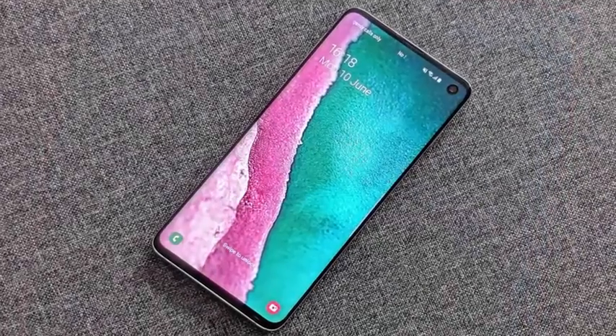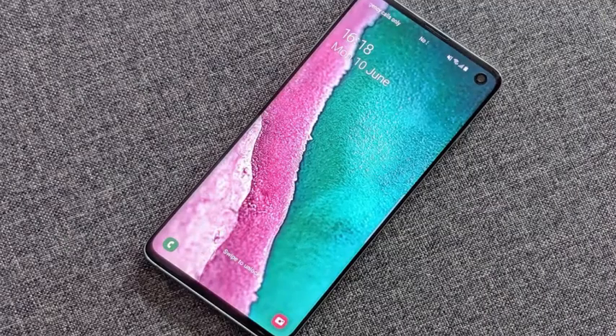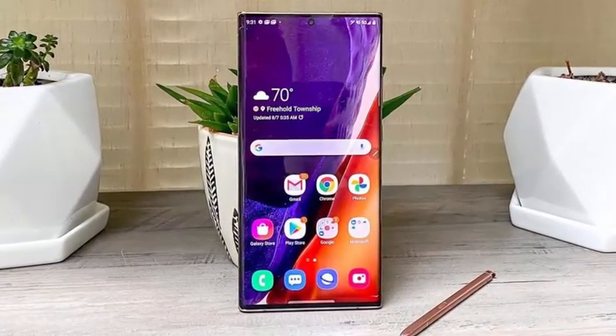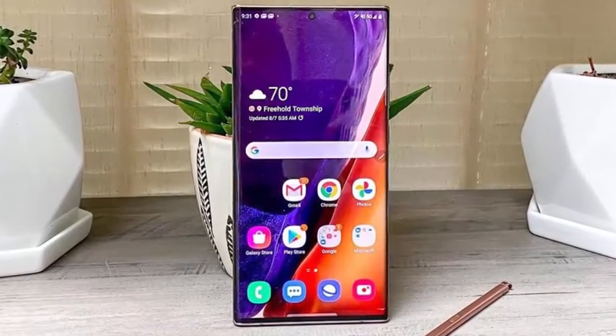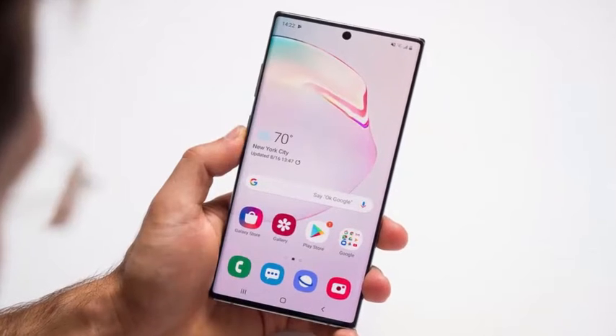The Galaxy S10 series changelog meanwhile brings Wi-Fi and camera stability improvements, but since we've already seen the S10 series changelog a couple of times before, we're willing to bet that it's a copy-paste job this time around as well.